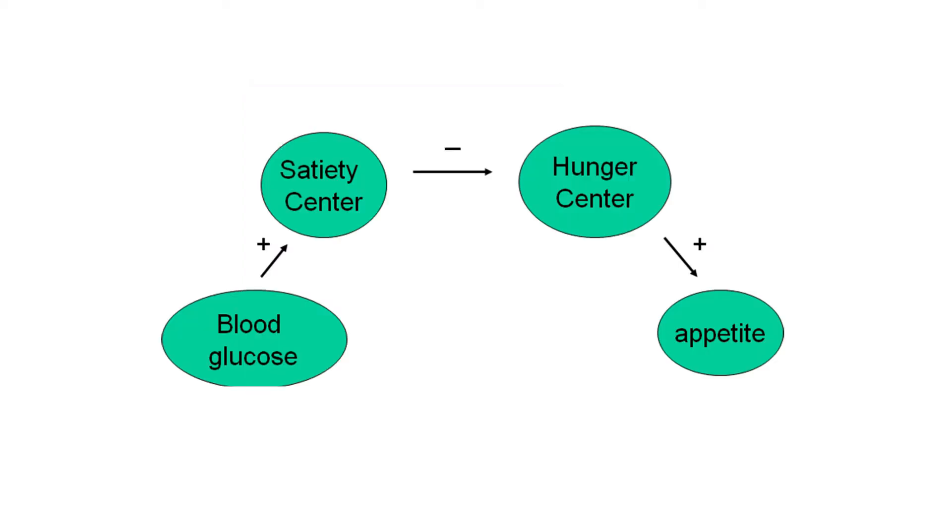The satiety center has neurons called glucostats that rapidly absorb blood glucose after a meal. Glucose uptake causes the satiety center to send inhibitory signals to the hunger center, thus suppressing the appetite.